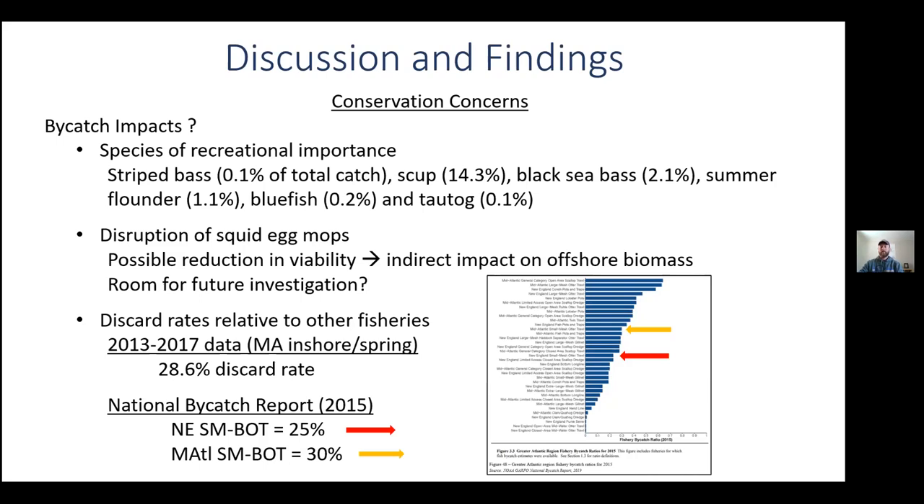Many voiced disapproval of the bycatch rates in this small mesh inshore trawl fishery. When we compare the 28.6% discard rate to other fisheries or fleet rates found in the NOAA national bycatch report, we find the small mesh bottom trawl New England and mid-Atlantic fleets in the middle of the pack at about 25 and 30 percent respectively.